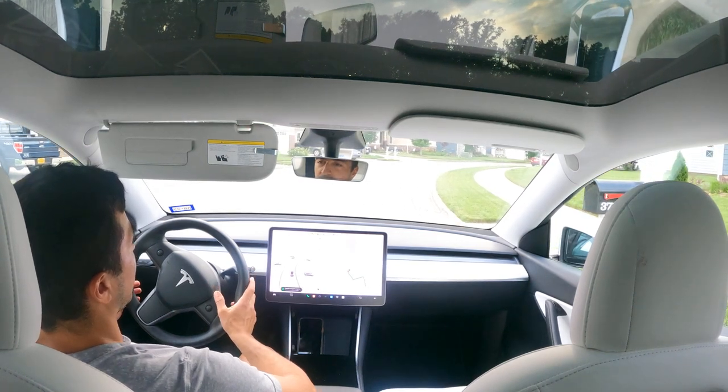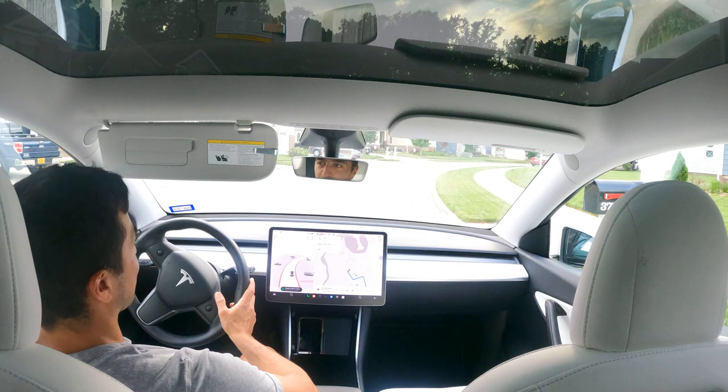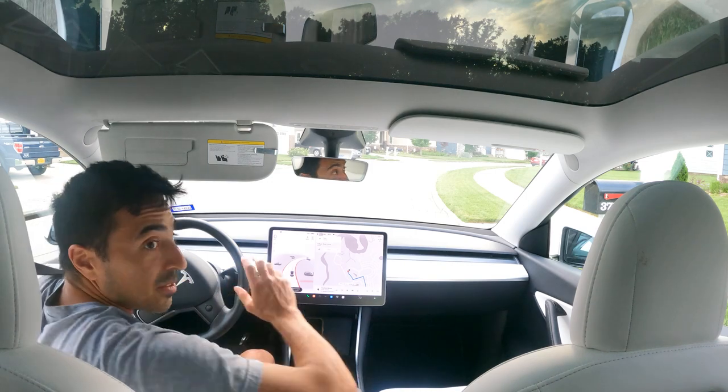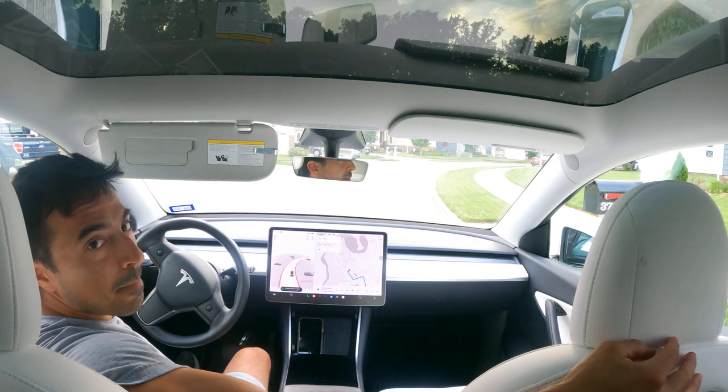All right, that was the round trip there and back — less than four miles. There were only two disengagements, and that's really great for the first time ever using FSD Beta.